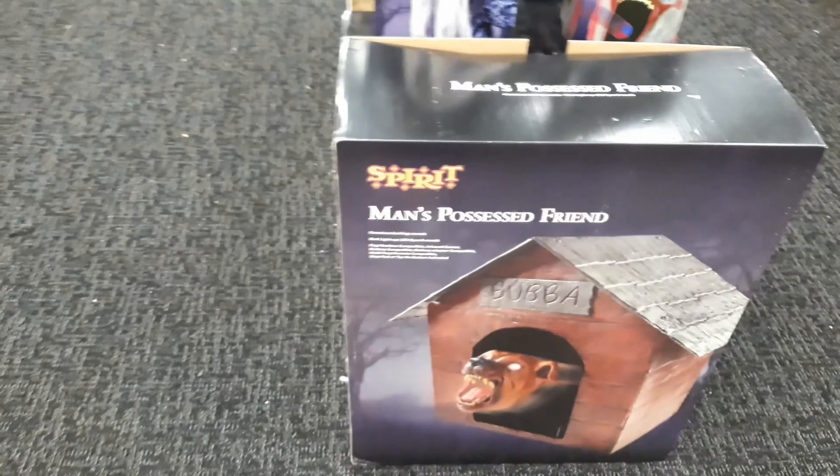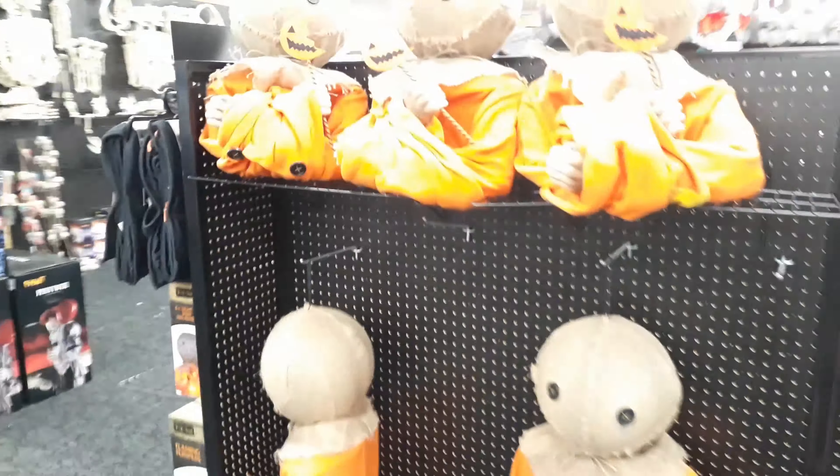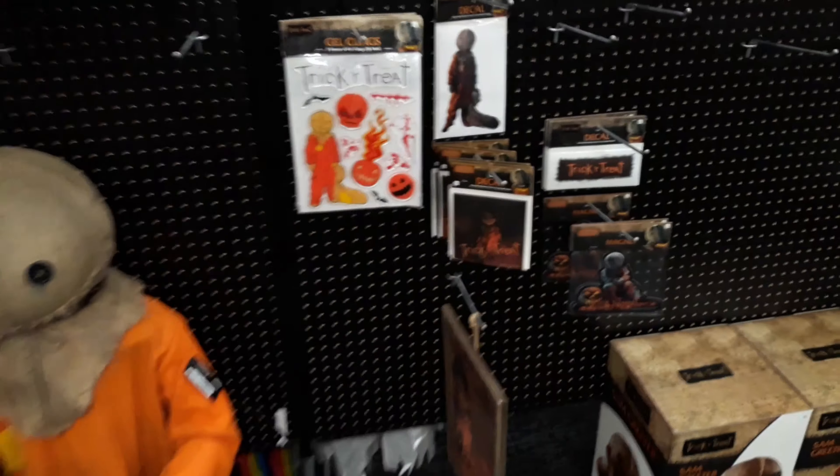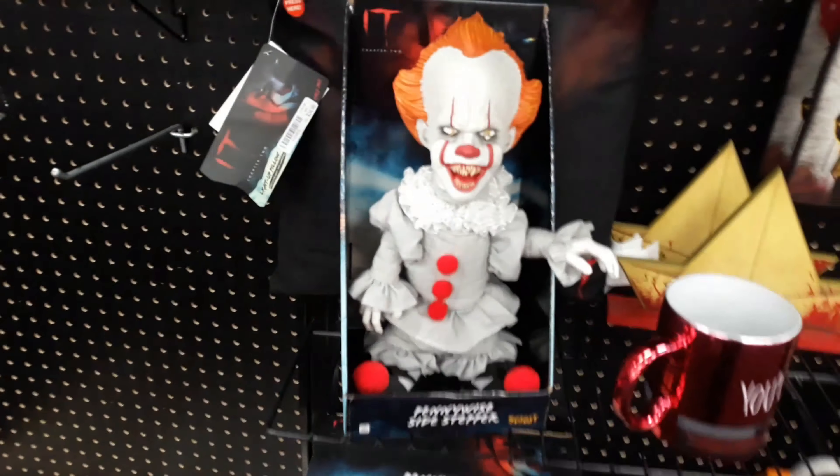Ellie Hatchet. Bubba. Man's Possessed Friend. We have more Trick or Treat — Sam. Hanging up Sam ones. Trick or Treat stickers and decals. And some Pennywise stuff. Everyone seems to love this Sidestepper. I don't know why. This one doesn't have a Try Me button, but yeah.